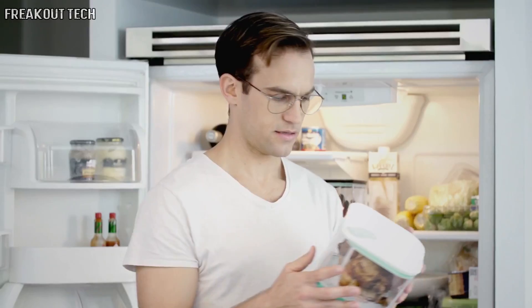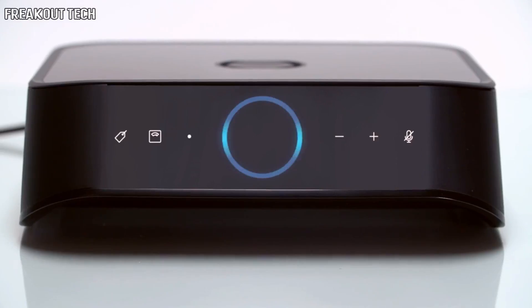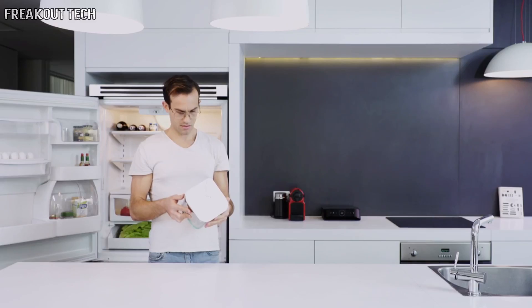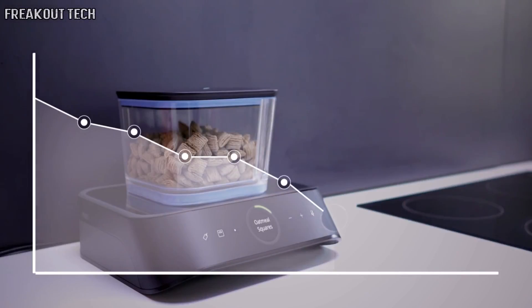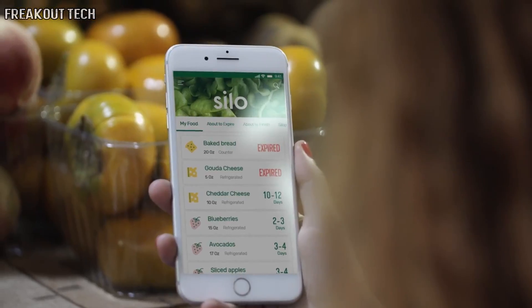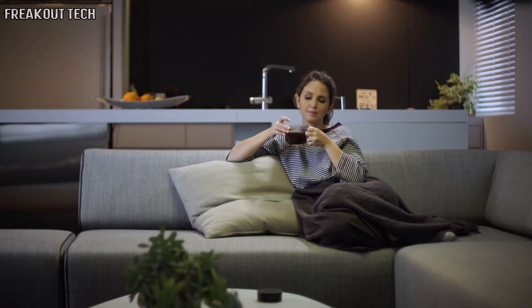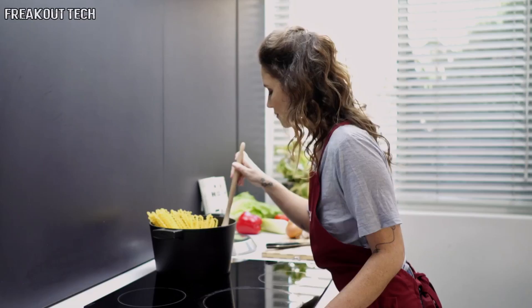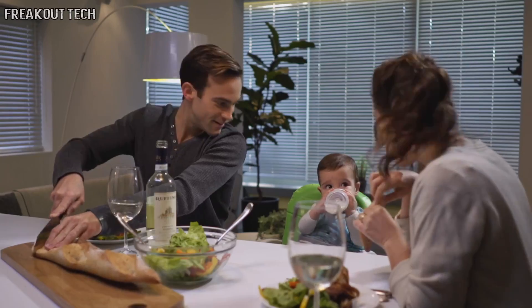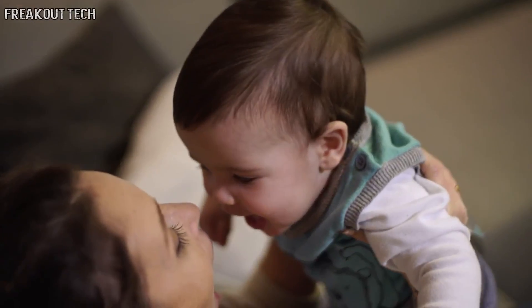Alexa, is the chicken still okay? The chicken should be good for at least five more days. Since Silo automatically weighs your food, it always knows how much you have left and will let you know when it's time to pick up more. Alexa, how much coffee is left? You have two ounces of coffee — that should last you for a week. With Silo, your food lasts longer, so you'll waste less and enjoy it more.